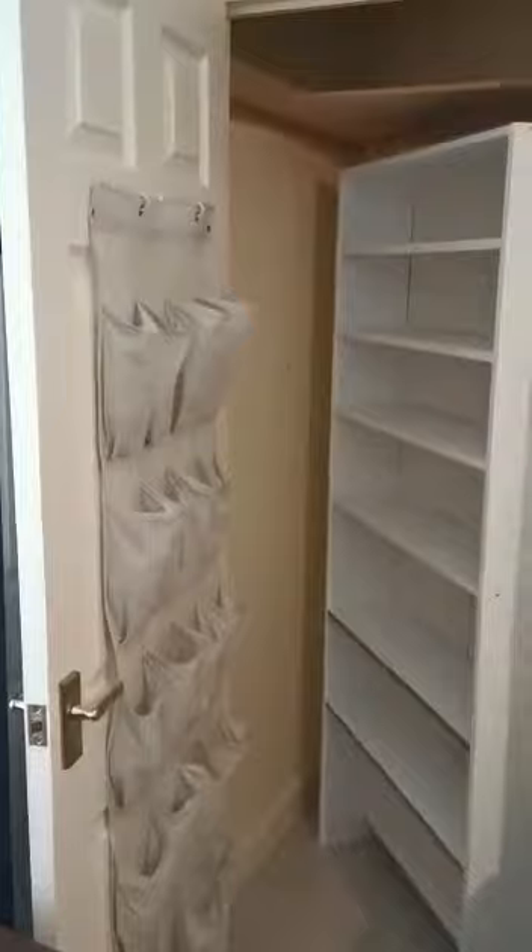When you enter the flat, the main bedroom is on your left as you come in. Furniture can be included. The good thing about this bedroom is you have extra storage, which is very useful, and a full bedroom set.